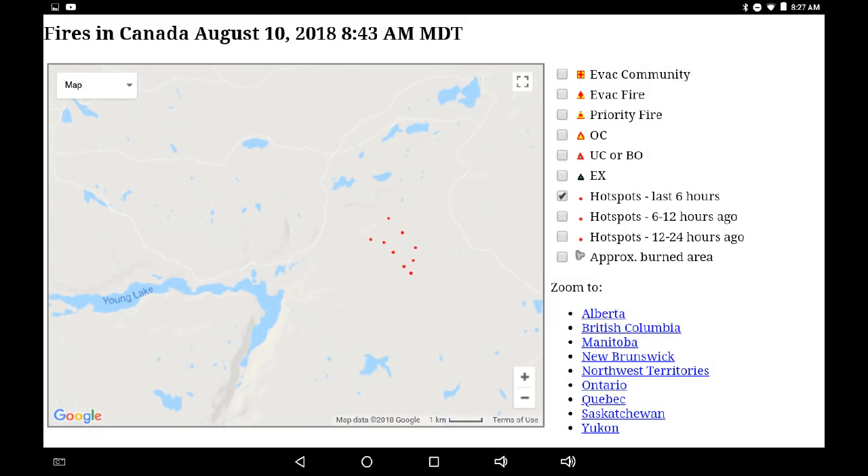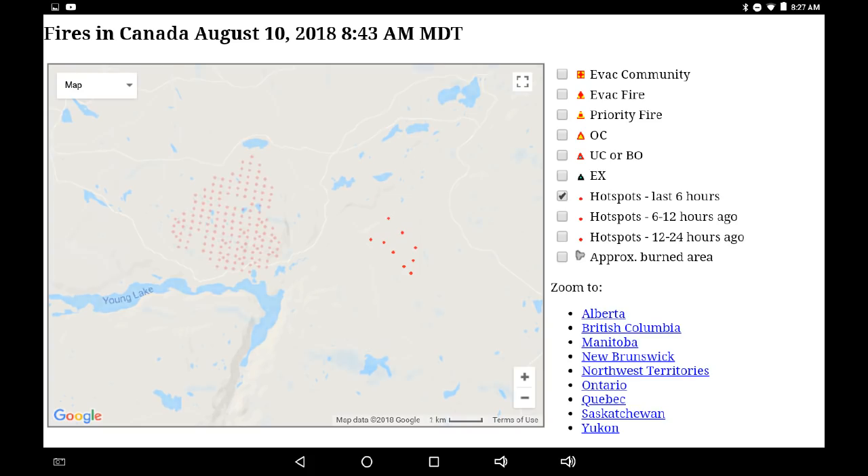Moving eastwards to Young Lake and looking at the last six hours, we can see a kilometer and a half east of Young Lake there are new hot spots being indicated. These are occurring within a rough perimeter that was indicated on infrared last night.